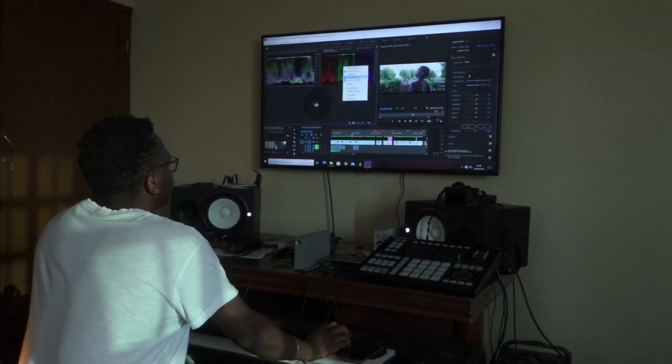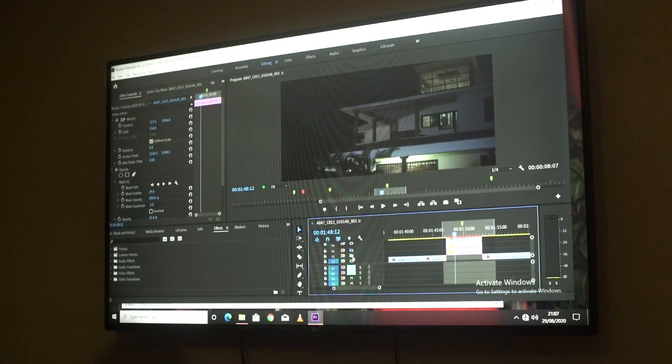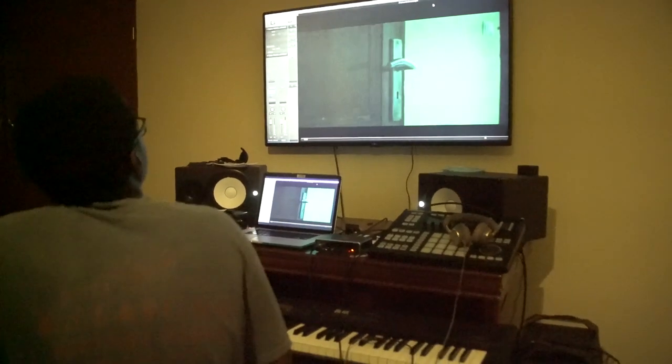To edit the film, grading, and BTS, I used Adobe Premiere Pro and a customized PC that can handle raw footage from RED. In terms of VFX, all I did was sky replacement and rotoscoping on my youngest brother's eyes. I pretty much did everything in post-production by myself.